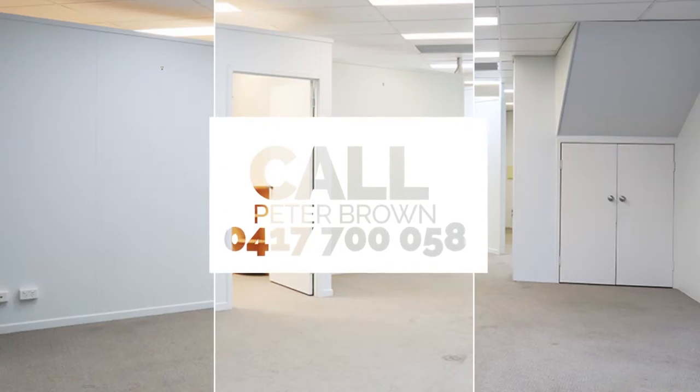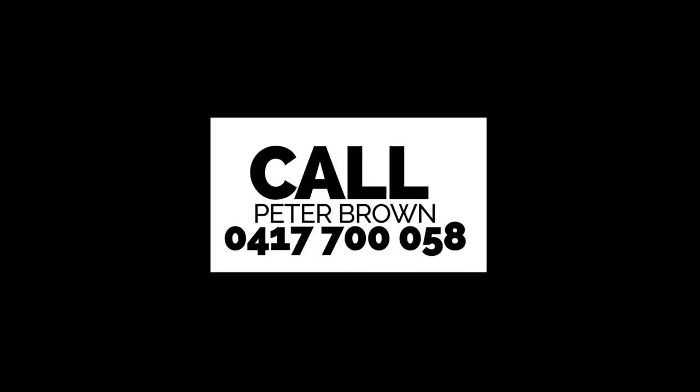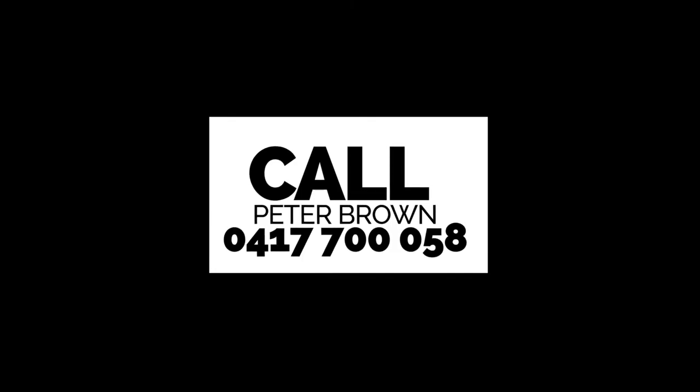Excellent incentives to rent, so contact Peter Brown today on 0417 700 058.